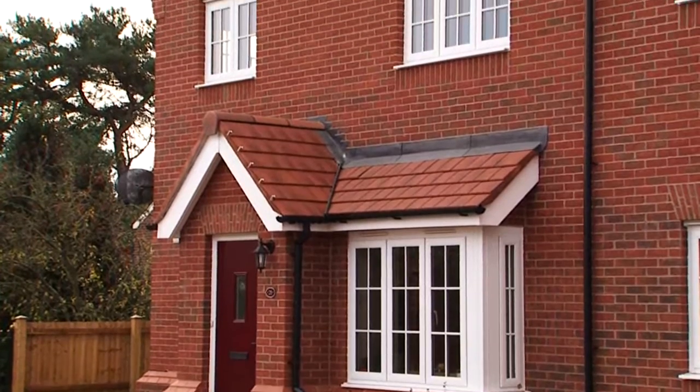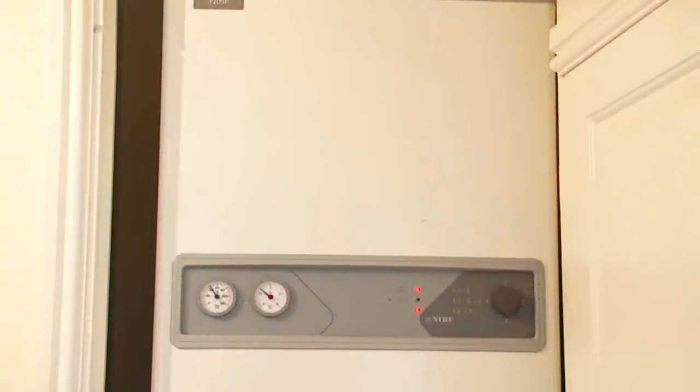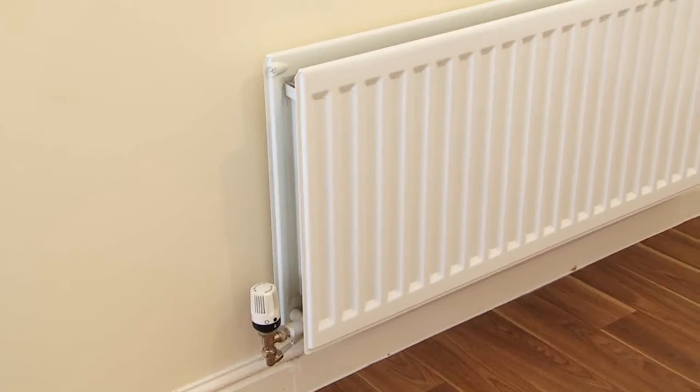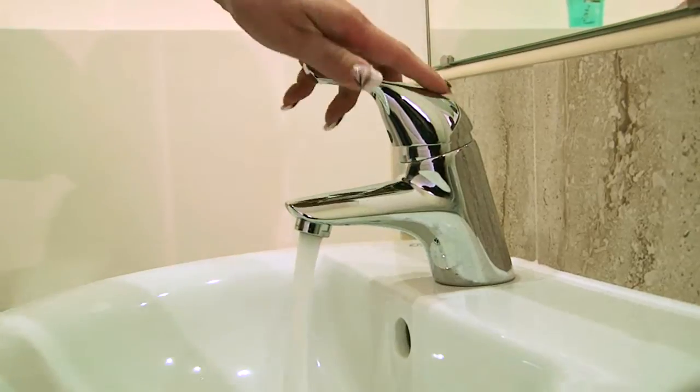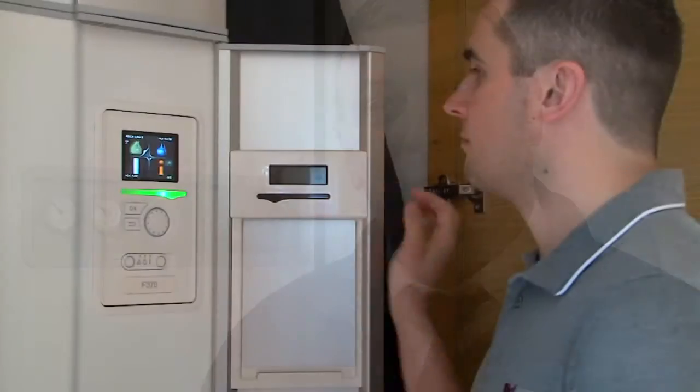In this particular apartment, the model that we've fitted is the Nibi F205P. That provides all the heating, hot water and heat recovery necessary for this apartment. We're really excited about having these systems fitted into the apartment. The green credentials are second to none, they are easy to use and we're hoping for a saving in fuel for our residents.